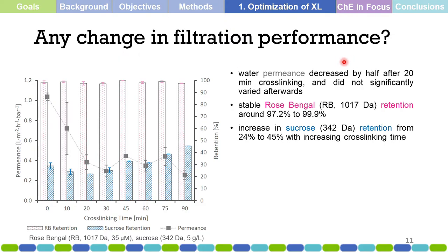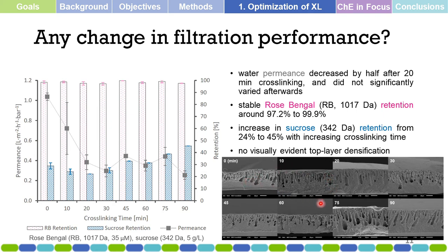Is there any change in filtration performance after cross-linking? There is some change: the permeance of the membrane is halved, but the rejection or retention of the dye and sucrose is consistent — which is generally good. The retention is maintained even though permeance decreased. Looking at SEM and TEM images of the membrane, we are not able to observe any top-layer densification, which is good for a cross-linking process.